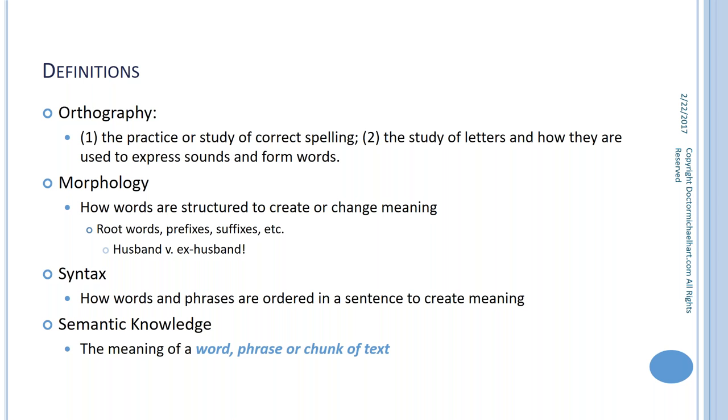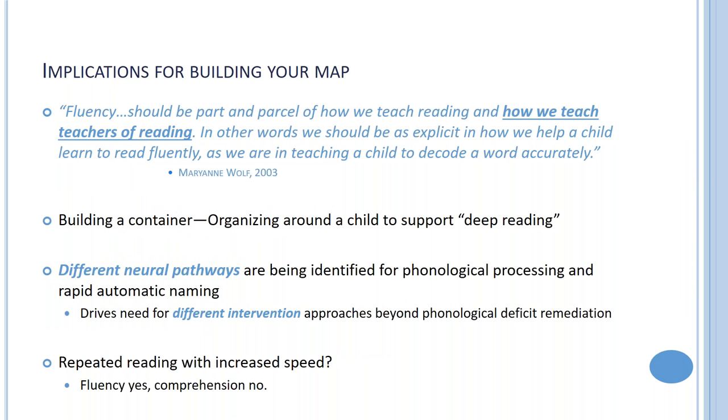Syntax is how we support a child's efforts to order words in a sentence to create meaning, order sentences in a paragraph, and order paragraphs in a connected body of text. Semantic knowledge means semantics equals meaning — the meaning of a word, a phrase, or a chunk of text. This reflects our interest in being explicit and making sure this is part of our daily work with children.